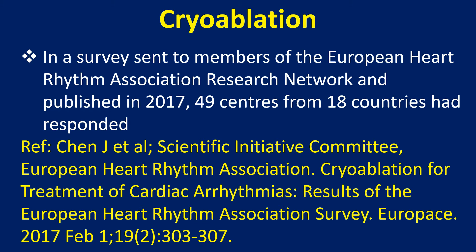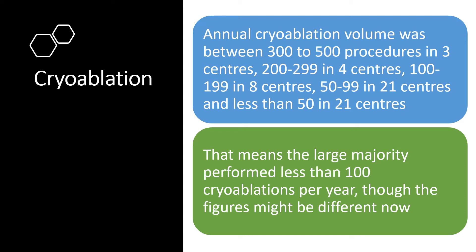In a survey sent to members of the European Heart Rhythm Association Research Network, published in 2017, 49 centres from 18 countries had responded. Annual cryoablation volume was between 300 to 500 procedures in three centres, 200 to 299 in 4 centres, 100 to 199 in 8 centres, 50 to 99 in 21 centres, and less than 50 in 21 centres. The large majority performed less than 100 cryoablations per year, though the figures might be different now.